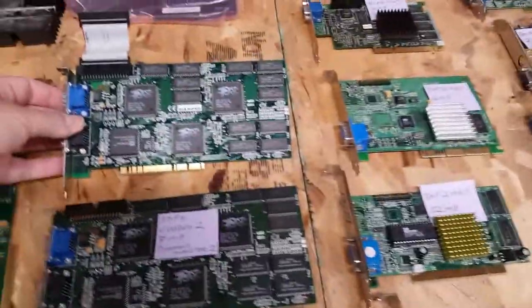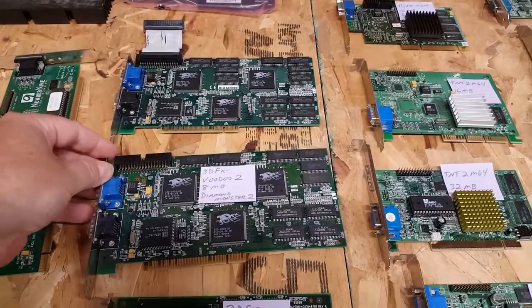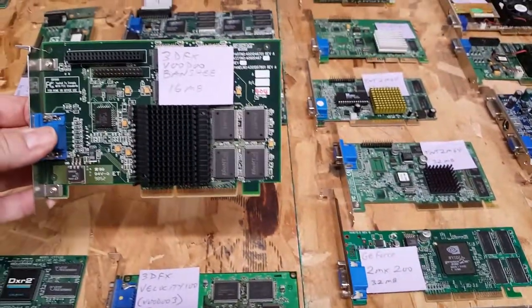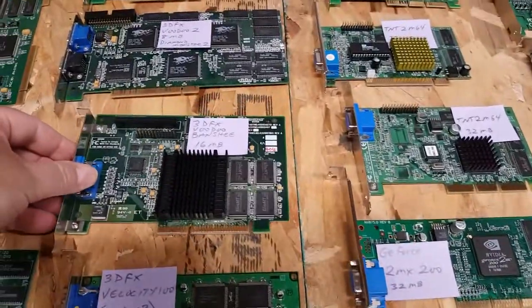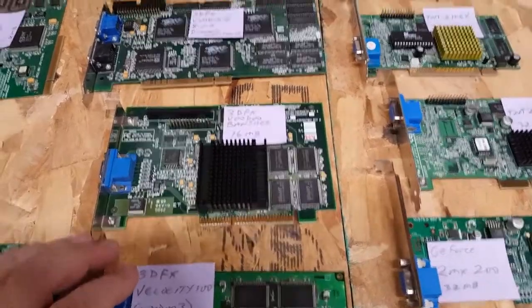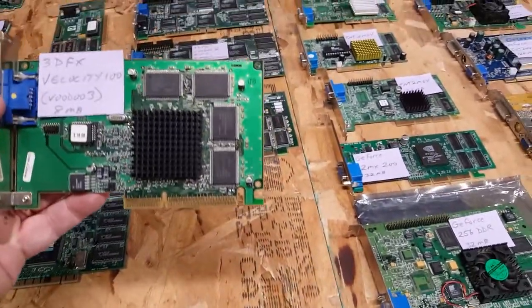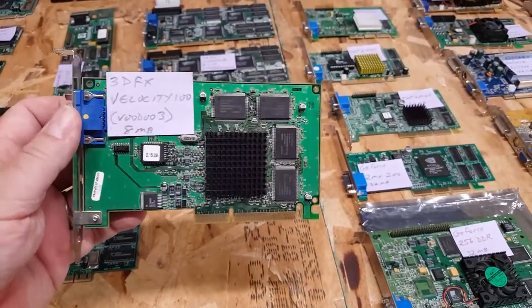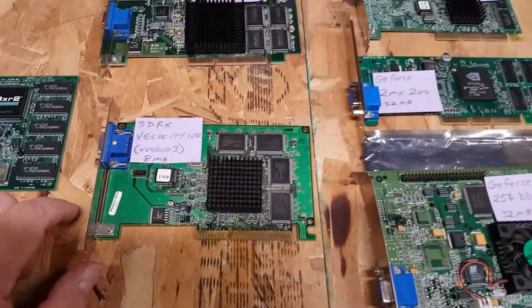Now we get into 3DFX territory. I wish I had more 3DFX cards. I do have a pair of Diamond Monster 3D 2s — both 8-megabyte cards that work in SLI, and these were my pride and joy when I was younger. I have a 3DFX Voodoo Banshee, a 16-meg card that does 2D and 3D, neither tremendously well, but it comes close to the power of a single Voodoo 2. I also have a 3DFX Velocity 100, which is essentially a Voodoo 3 cut down to 8 megabytes with one TMU disabled in OpenGL — but in Direct3D it benchmarks just about as fast as a Voodoo 3 2000.